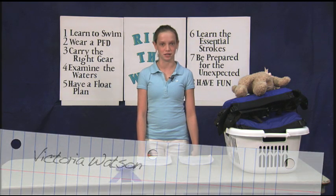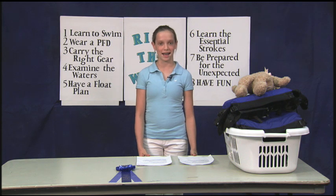My kayak is a Dagger Element 11-2. When I got my own kayak, my dad found a tandem kayak for him and my mom to get out on the water.